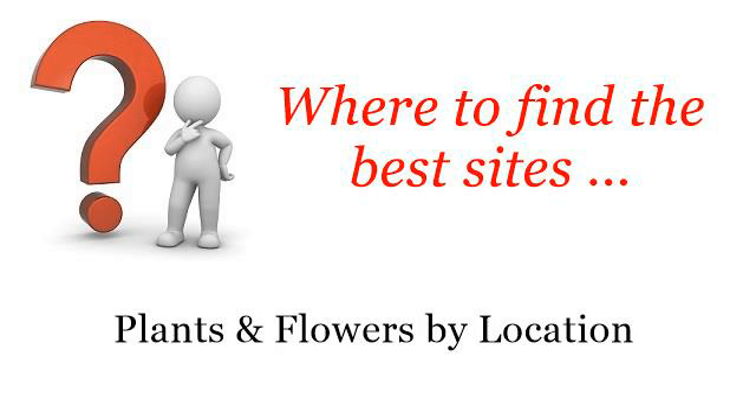Where to find the best sites? Plants and flowers by location. You want more information about: Can you grow lemons in East Texas? These are the best resources we could find on the web.